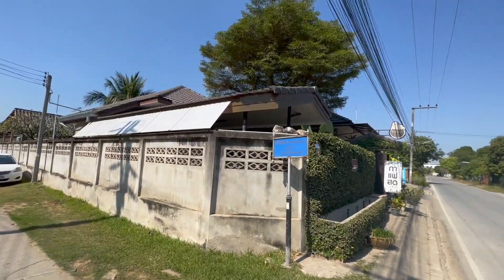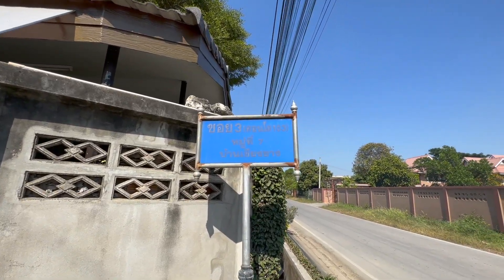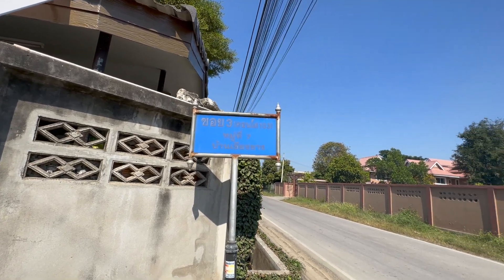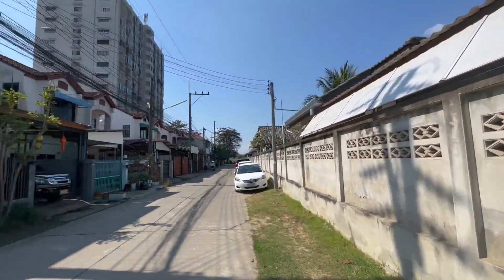You need to look for this sign here. It says Soi 3, Condo 103, Moo 7, Ban Chiang Tang — I think that's what that says. And the condo is just here. There are 140 units in the entire building.